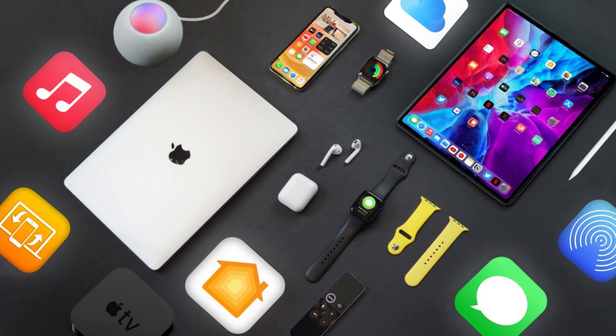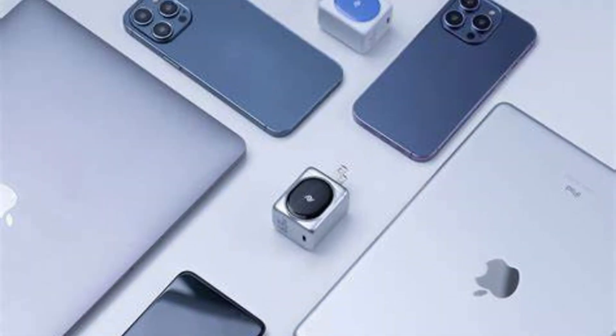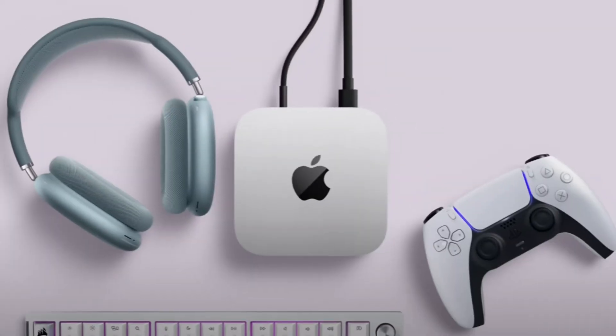macOS is limited to Apple devices, ensuring seamless integration with the Apple ecosystem. This includes MacBooks, iMacs, Mac Minis, and Mac Pros. Apple offers high build quality and design consistency across all devices, with optimized hardware-software integration.